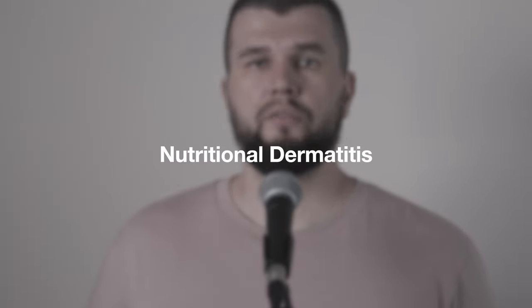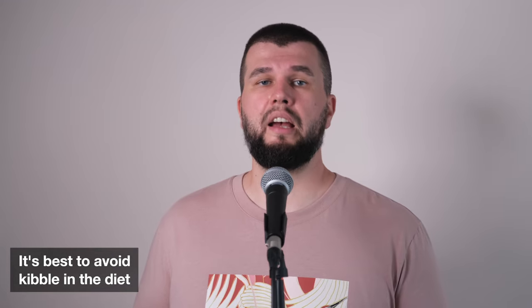Next, nutritional dermatitis. Food allergies in dogs aren't prevalent. However, it's possible that your pet could be allergic to something in their food. Typically, nutritional dermatitis results in skin irritation and scratching, but digestive issues such as diarrhea or vomiting may also happen. If your dog is displaying other symptoms, it's better to avoid kibble in their diet.